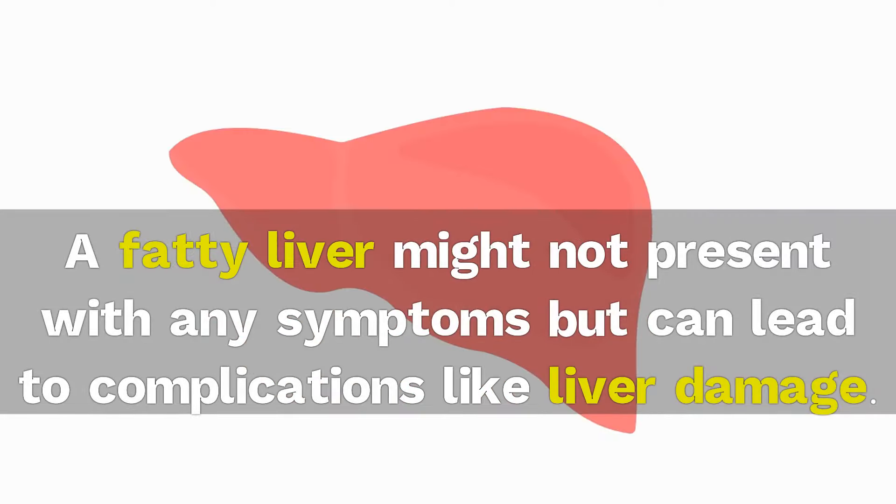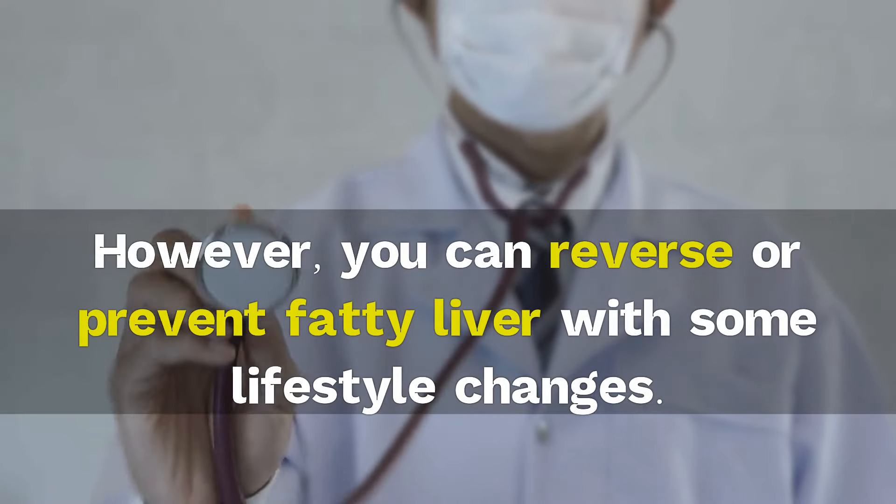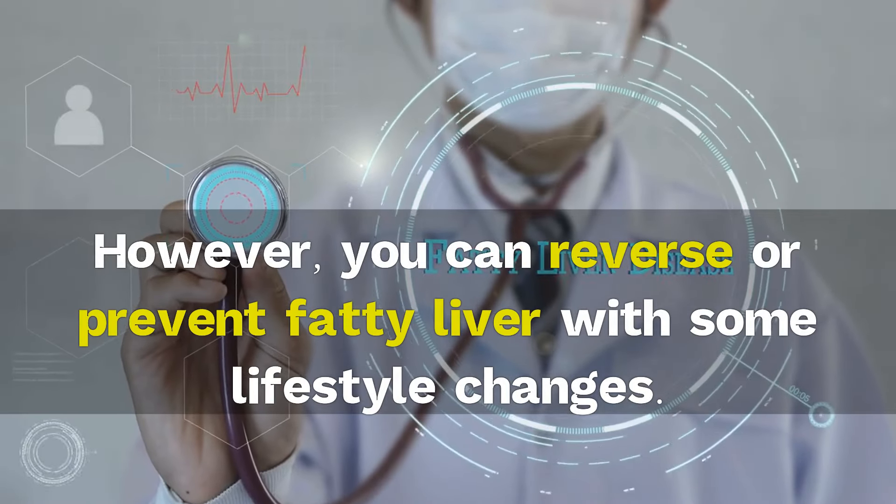A fatty liver might not present with any symptoms but can lead to complications like liver damage. However, you can reverse or prevent fatty liver with some lifestyle changes.